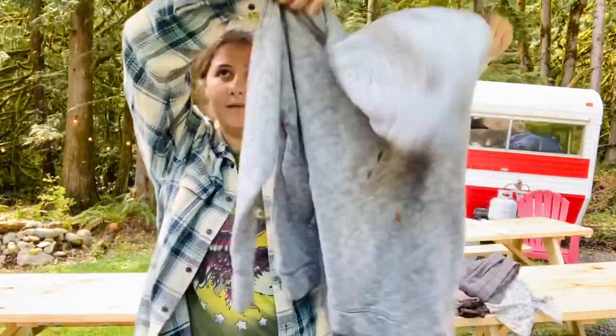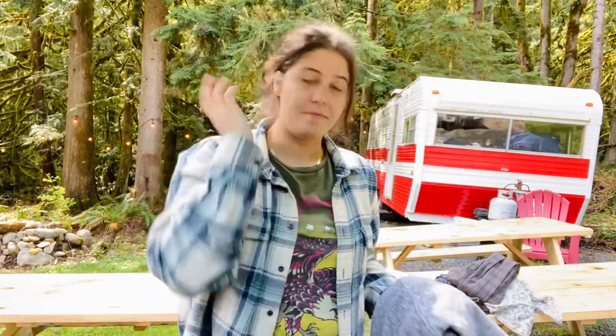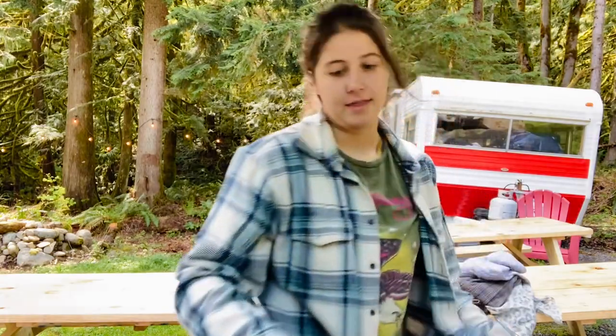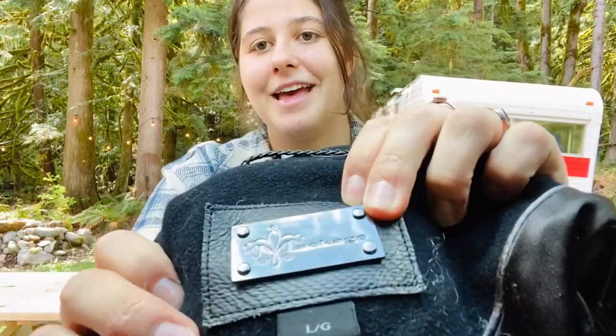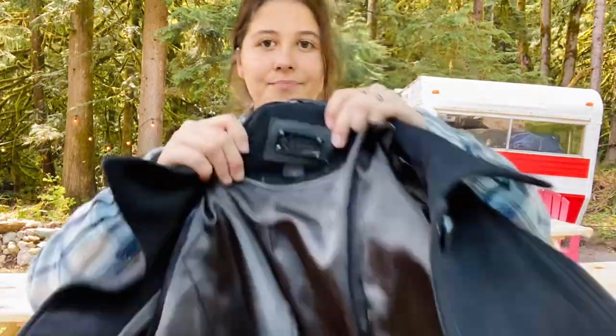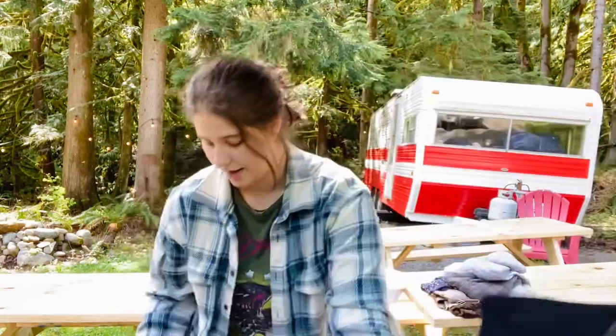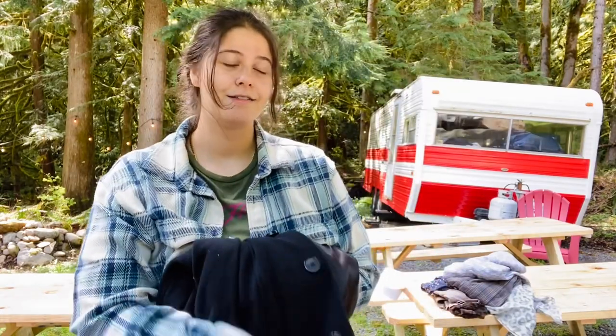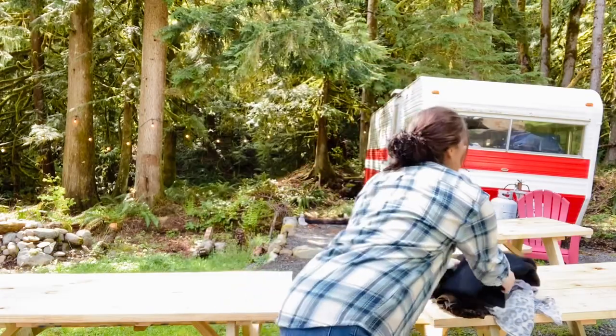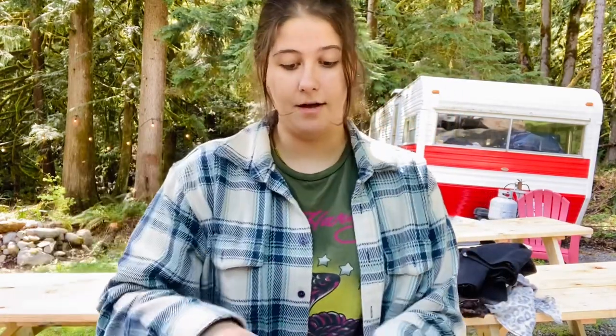This is one of the most exciting finds — it's the brand Mackage, and this is a really nice wool jacket. It was just laying on top of the bin with those new-with-tag Spanx. I'm going to send this into The RealReal. And this is a Mammoth size large hoodie — Mammoth is really expensive and The RealReal does take it, so I'm going to send that there too.